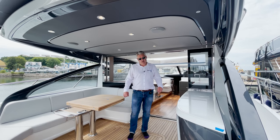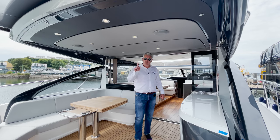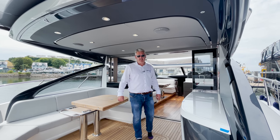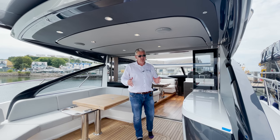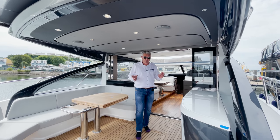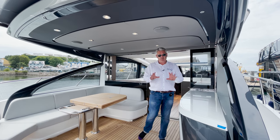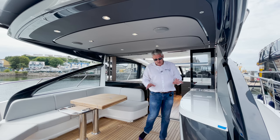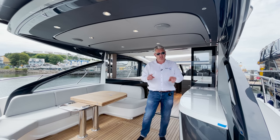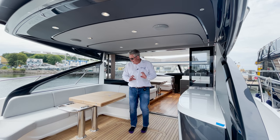This is the cockpit on the 2022 Princess V55 - the first 2022 boat I've actually handed over, as we're now in August, so you can have a 2022 HIN. This is the latest model. You'll see little bits of blue tape - this boat is brand new today, the owners have just got off and told me there are a couple of things I've got to sort out.